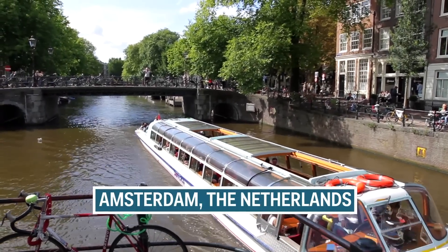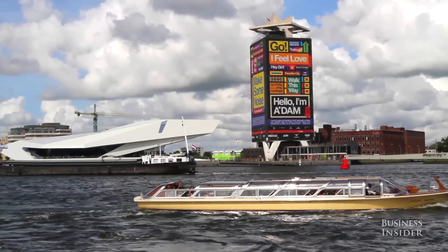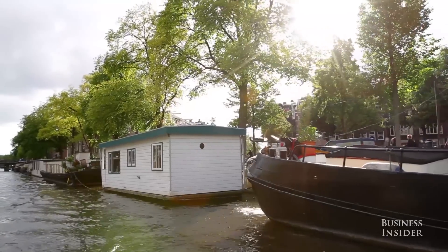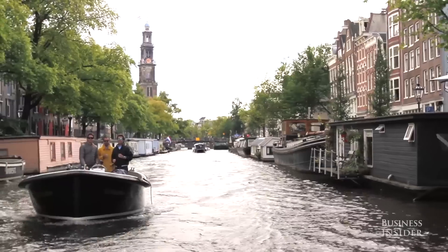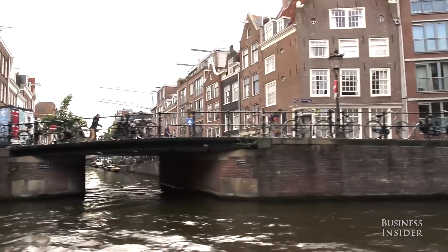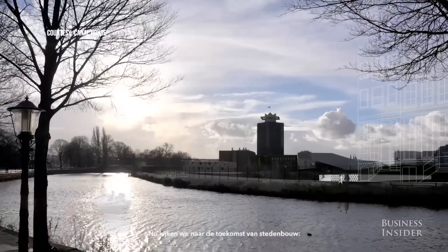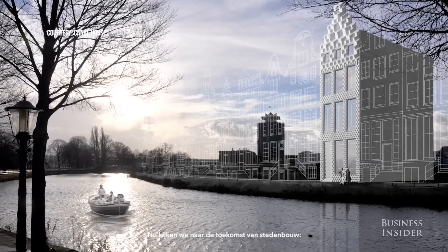Often called the Venice of the North, Amsterdam is home to more than 60 miles of canals. Built in the 17th century, these tall and narrow merchant houses lining the canal are now emblematic of the city's skyline. But a team of young Dutch architects is hoping to give a new look to the traditional canal house, swapping brick and mortar for bioplastic and construction workers for a 3D printer.